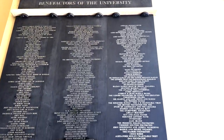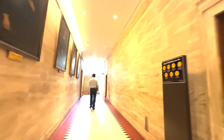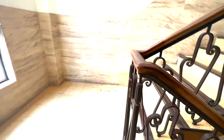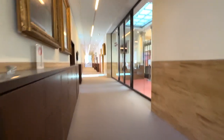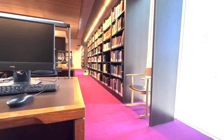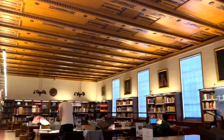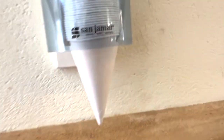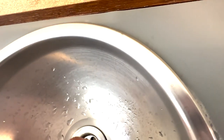Now we've moved on to the Weston Library. I believe this is a lot more modern compared to the other libraries. Again I had to store my stuff in a locker. There was a cafe area and an outdoor balcony area which I believe you can access at certain points. There are a couple of library rooms here. One thing to note: you can't bring your own water in, but there's a water fountain and disposable cups that you can use.